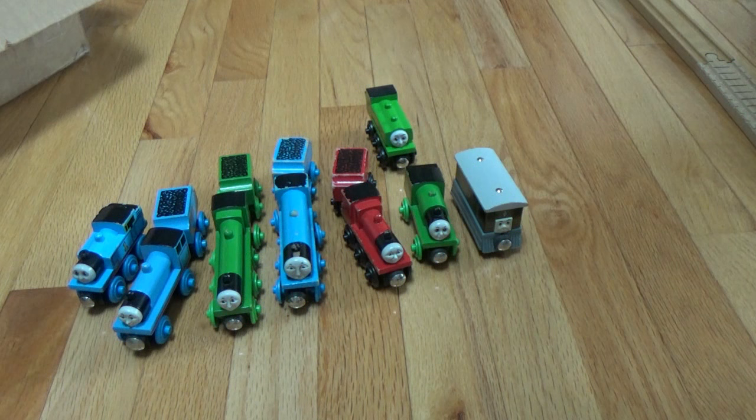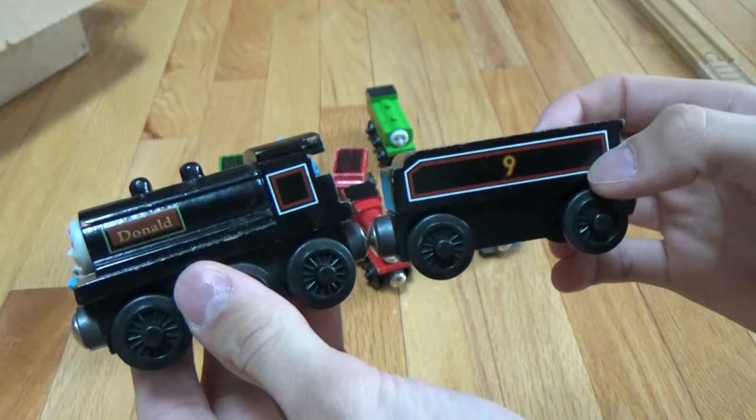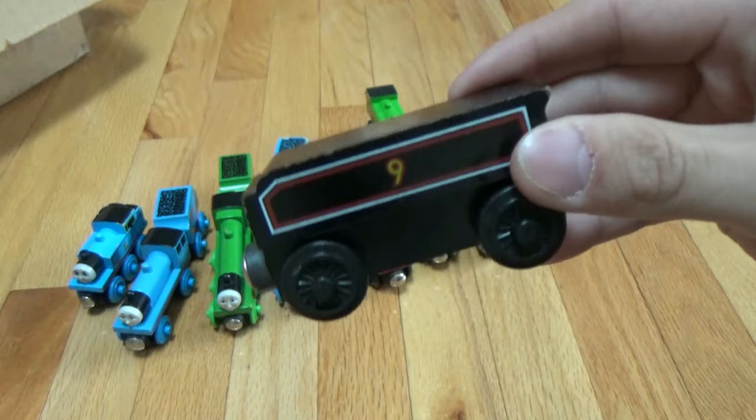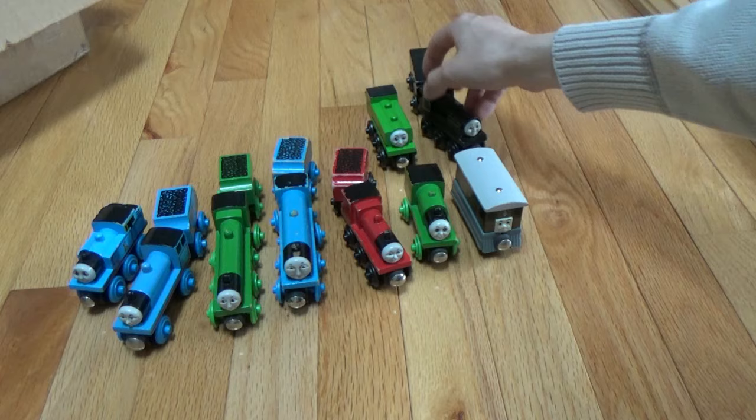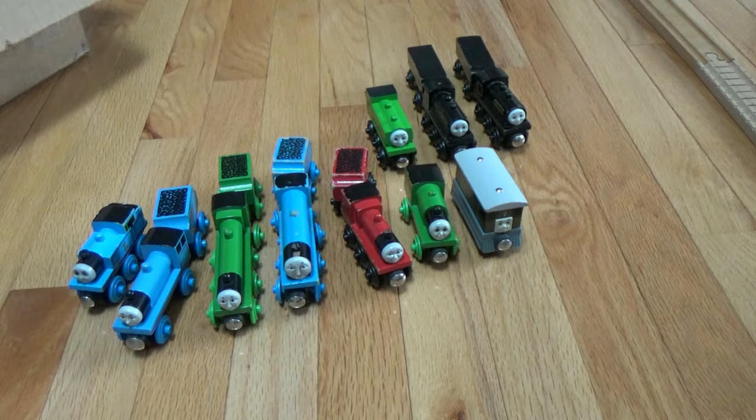And of course, we can't forget about the Scottish twins, Donald and Douglas. Here's Donald — here's his tender. Then we have his brother Douglas. They look identical.